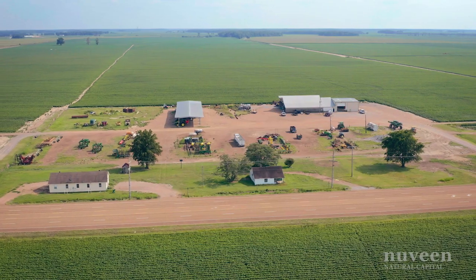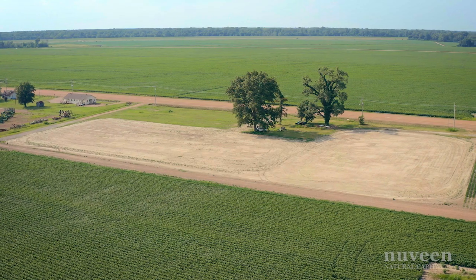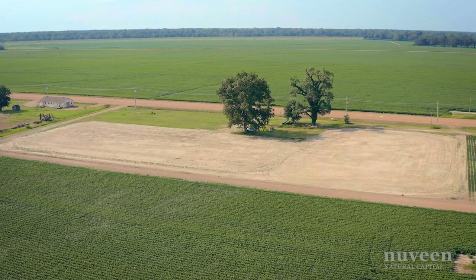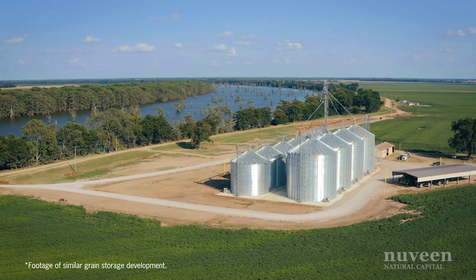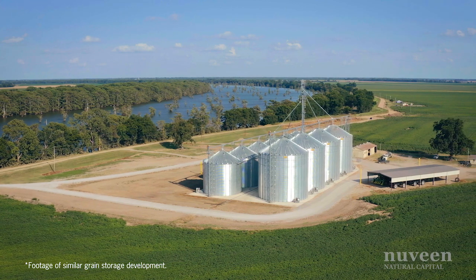Right now we are on the Leatherman Farm in Tunica, Mississippi. It's a 5,000-acre farm that we acquired in December of 2020. Within the last six weeks we broke ground on a storing and drying facility. It's going to be about 800,000 bushels and it'll really help our tenant maximize his efficiency in both marketing and harvesting crops.